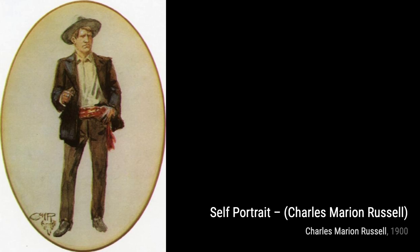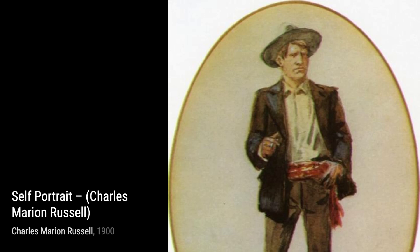Next, we have Crow Sheep Hunter. Russell takes us on a hunting expedition, where a Crow warrior skillfully tracks down his prey, showcasing the symbiotic relationship between man and nature.